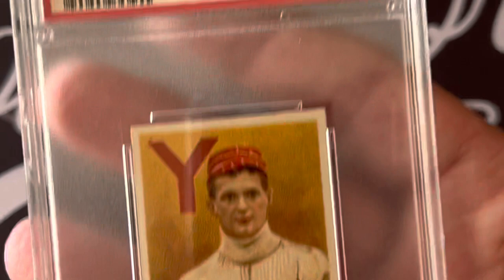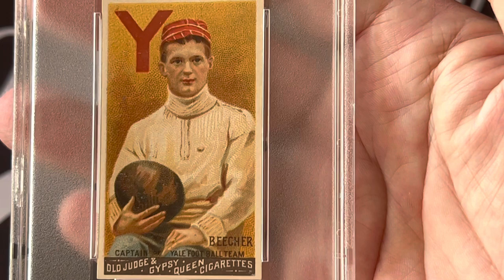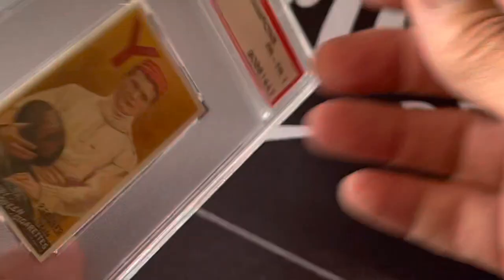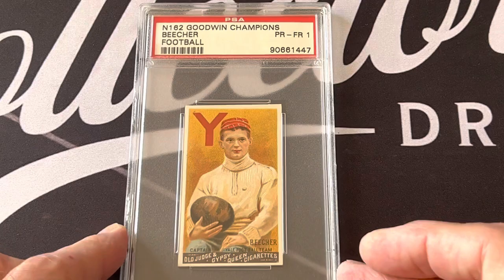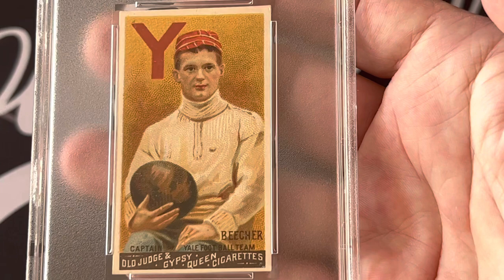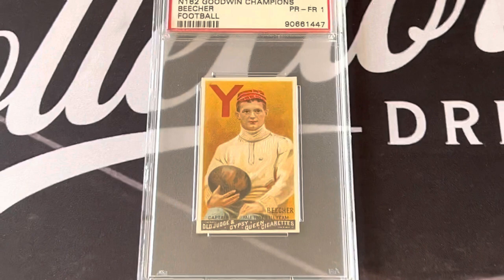This card was graded a one — poor/fair. It was actually in a scrapbook for many, many years, and then somebody ripped it out without realizing the rarity. PSA has graded fewer than 50 of these cards. I do have another one in a higher grade, but it just doesn't look as good as the front of this one does — it's just a beautiful example of Harry Beecher, the first football card ever made.